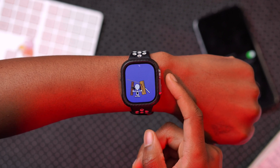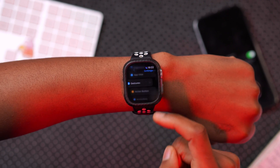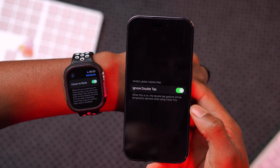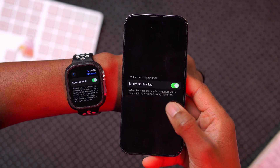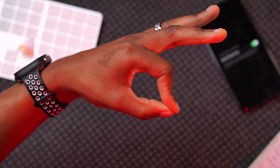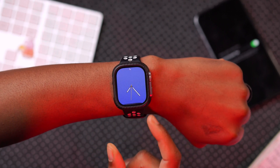This update adds support for Apple Vision Pro integration. If you go into Settings and navigate to Gestures on an Apple Watch Series 9 or Apple Watch Ultra 2, you'll see a new 'Ignore Double Tap' option. When enabled, the double tap gesture is temporarily ignored while you're using Apple Vision Pro, preventing it from clashing with Vision Pro's hand gestures as you navigate the device.